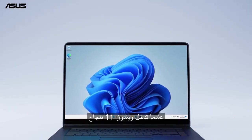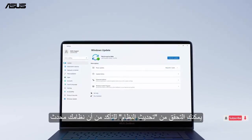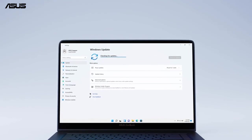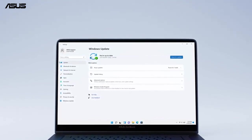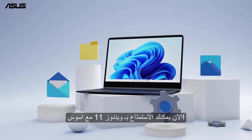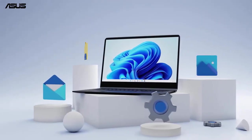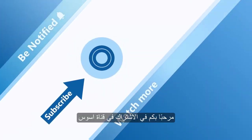When you successfully enter Windows 11, you can check System Update to make sure your system is up to date. Now you can enjoy Windows 11 with ASUS. Welcome to subscribe to our ASUS support channel — we're happy to provide you with more useful information.